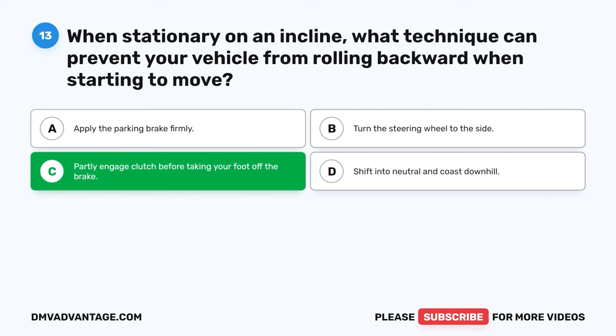Question 16: In what specific situations should you consider downshifting? Downshifting is advisable before descending a hill to utilize engine braking and control speed, as well as before entering a curve to maintain better control over the vehicle's traction and balance, ensuring safe navigation through these special conditions.